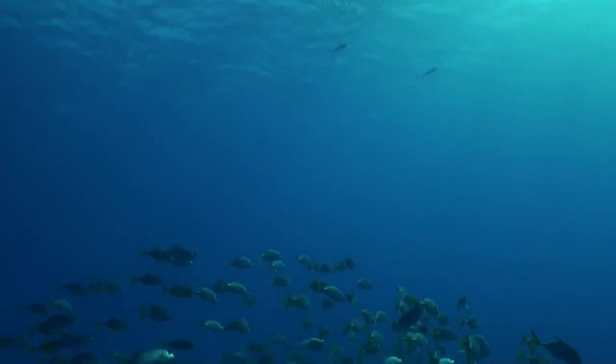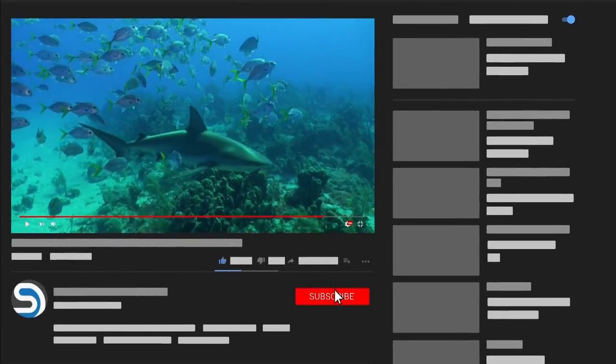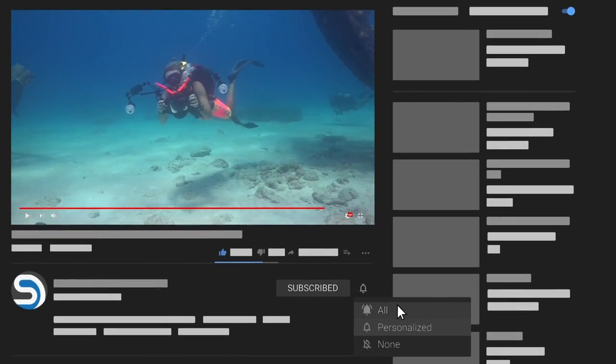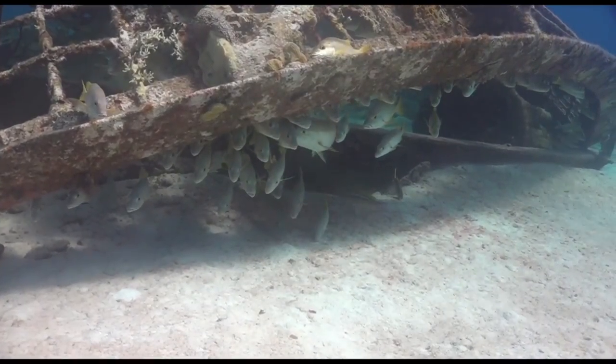Expect to find colourful sponges, some reaching massive sizes, especially the elephant ear sponges and barrel sponges, on the shallower reefs and dropping down into the depths, as well as spectacular branching elkhorn coral, star coral, brain coral and giant sea fans.